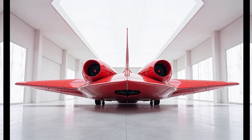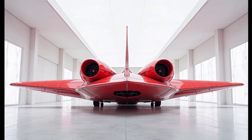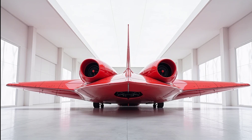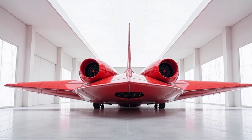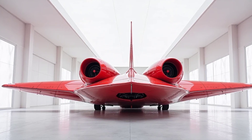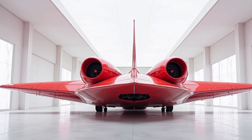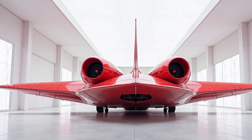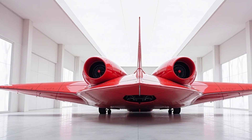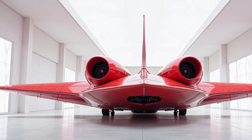India is one of the largest operators of the An-32, having acquired over 100 units since the 1980s. The Indian Air Force relies on the aircraft for logistics, troop movement, and disaster relief. To extend its service life and enhance its capabilities, India signed a deal with Ukraine for the modernization of its An-32 fleet. The upgrade program includes improved avionics, better navigation systems, and enhanced safety features, ensuring the aircraft remains operational for years to come.